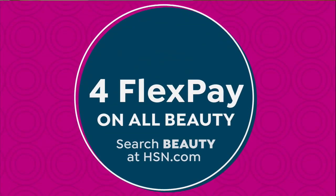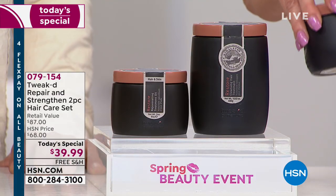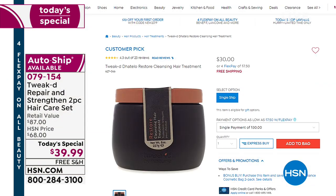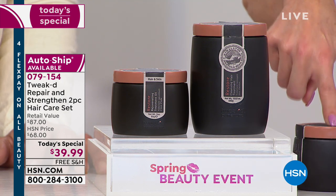Today's special repair and strengthening two-piece hair care set - let me share the offer. Typically the normal size of the restore cleansing hair treatment is $30. For $39.99 you're receiving a 15.5 ounce restore cleansing hair treatment - usually eight ounces for $30. So we're going to do the math here.